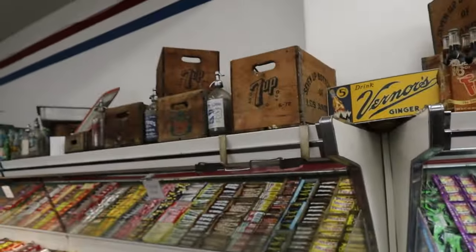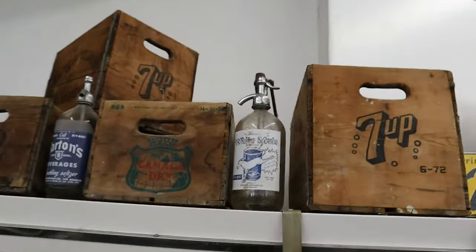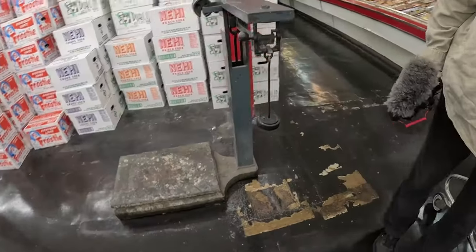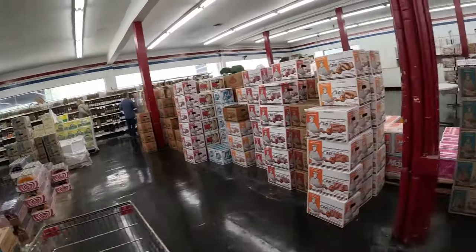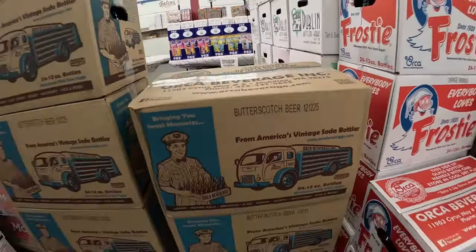You should pay attention to the stuff up above because the antiques up there are awesome. There's an old scale that's still in use today. Butterscotch beer — I think I'm in.